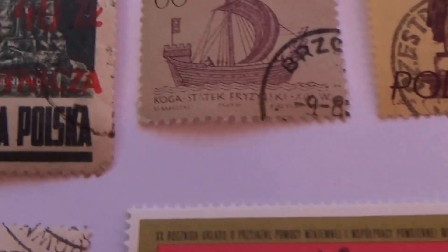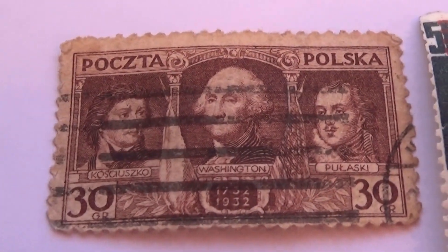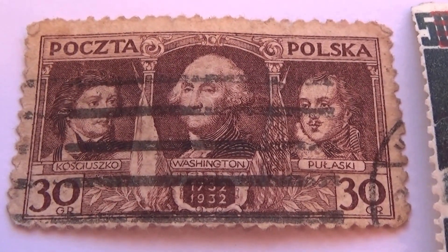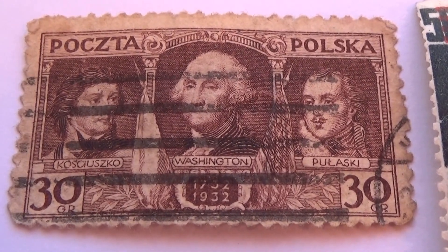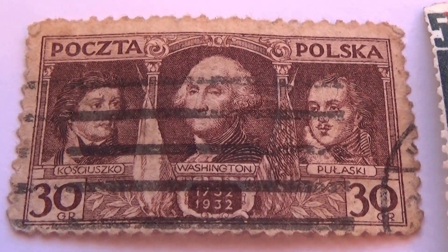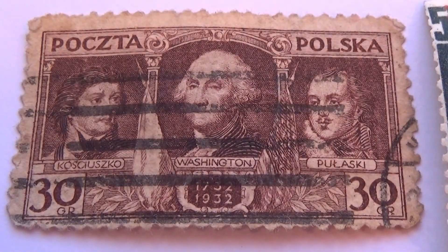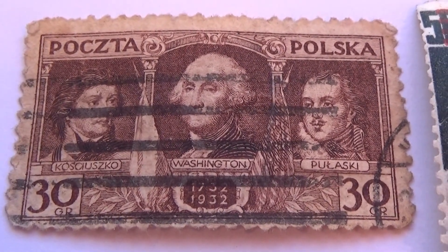So probably the rare one out of this collection will be this one right here — this one, because it has Washington in the center. I think this might be one of the rare ones, the important ones.